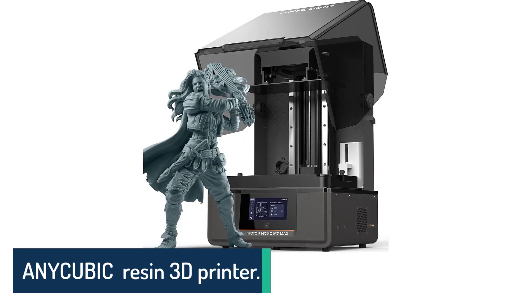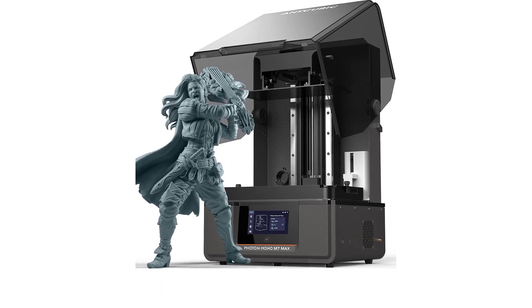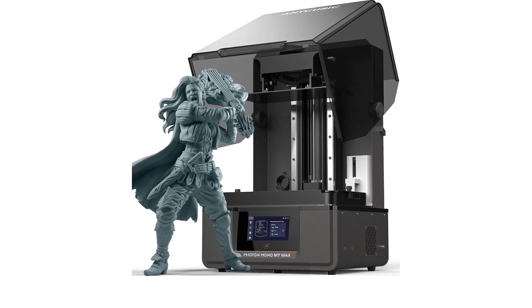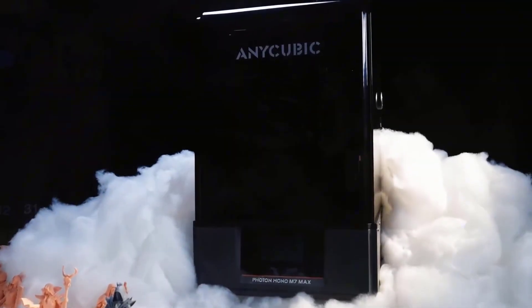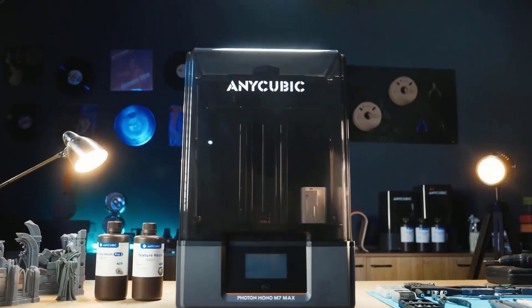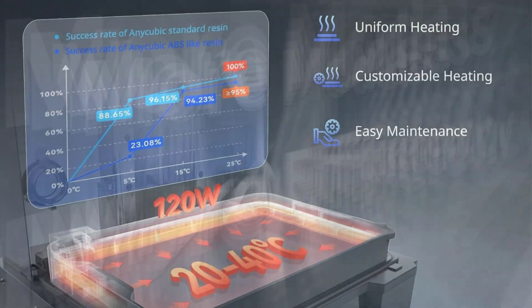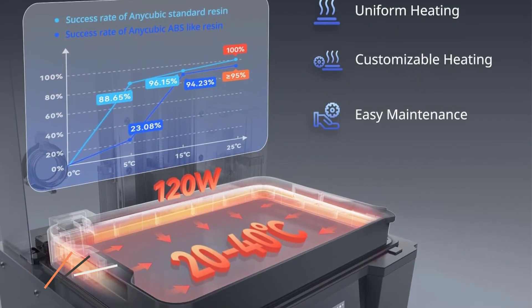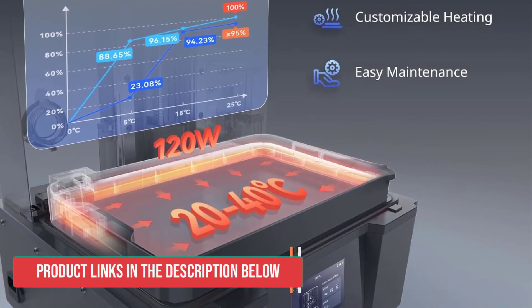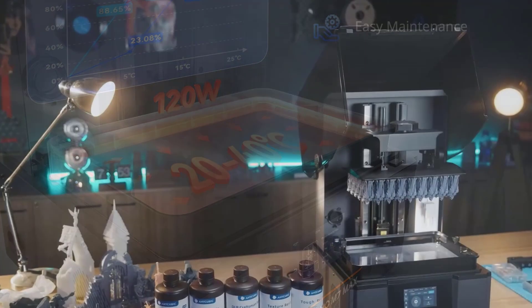Number 1: Anycubic Photon Mono M7 Max. The Anycubic Photon Mono M7 Max delivers an exceptional resin printing experience that blends impressive build volume with remarkable speed and precision. With its generous 200x298x164x300mm workspace, this printer effortlessly handles ambitious projects from full-size masks to intricate cosplay props without the tedious cutting and assembly typically required.